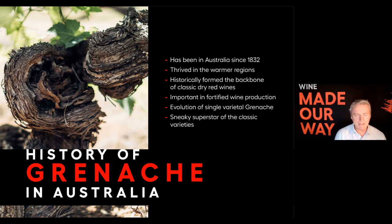But then Grenache sort of came out of the shadows a little bit. The brilliant thing about Grenache right now is that it's not just a supporting cast member anymore — it's kind of the star of the show. It's evolved into a brilliant single variety, and I think it's really one of the sneaky superstars of these classic varieties that have been in Australia pretty much since the beginning.